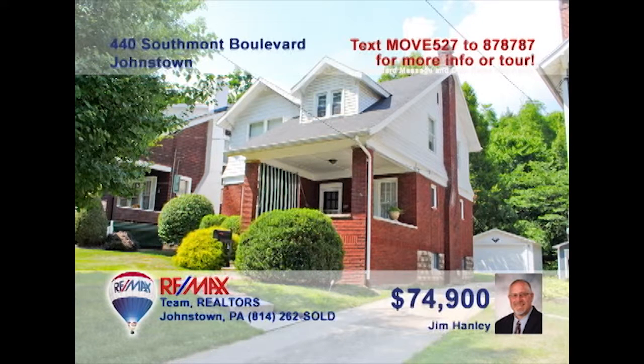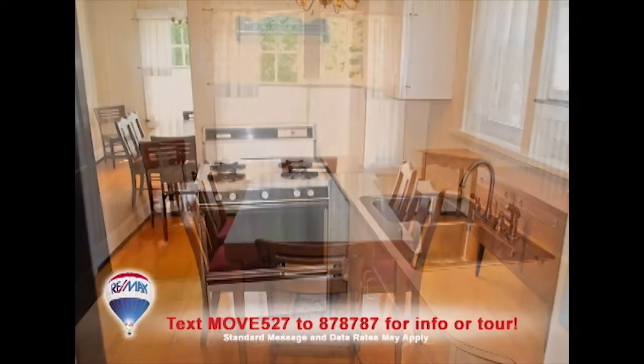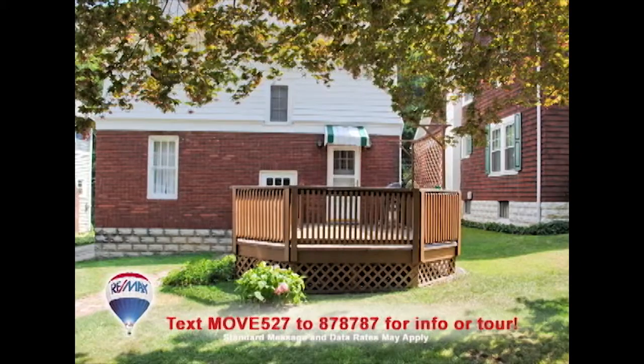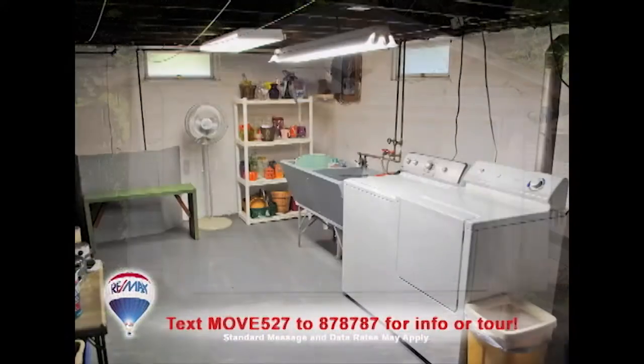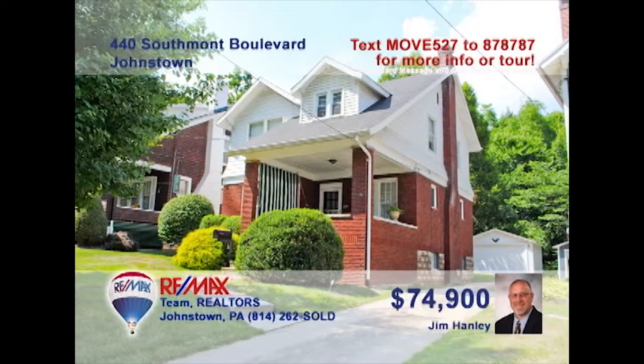Jim Hanley presents this home in Johnstown's friendly Southmont neighborhood. The living room features a gas fireplace and hardwood floors that flow into the formal dining room as well. You'll find a work-ready kitchen with all appliances included. There's an open-air deck for catching some rays, plus a detached garage and a clean, dry laundry space. Three family bedrooms, two with walk-in closets. Contact Jim to see it all in person.